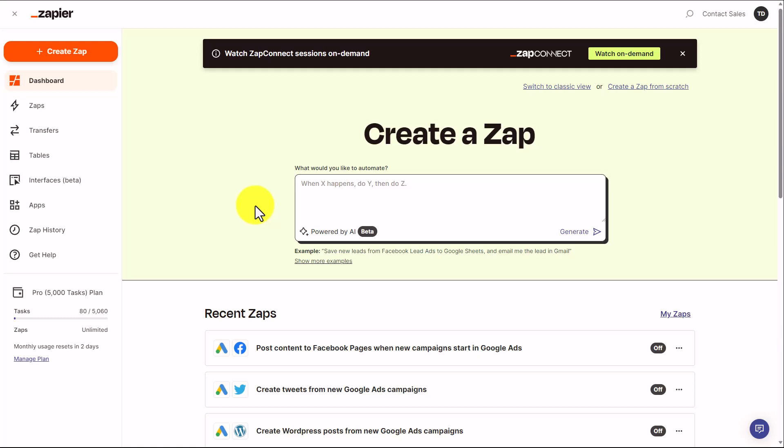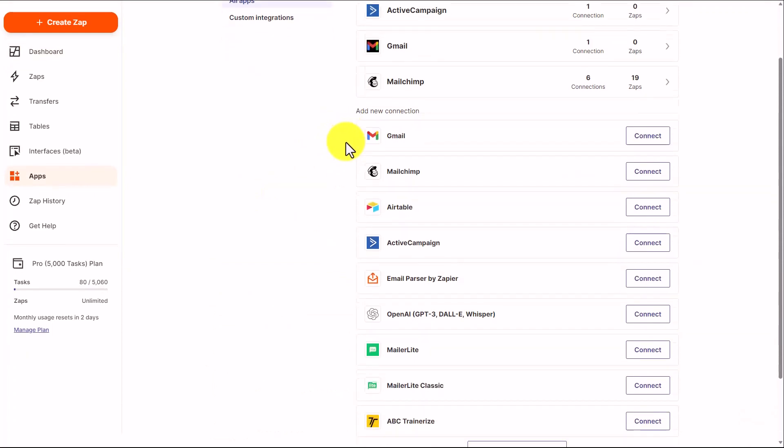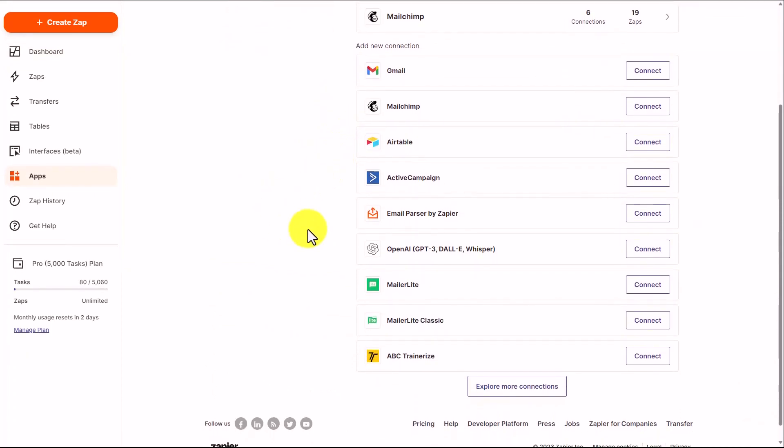In many ways, the Zapier focus and function is going to be the same. However, throughout many of the elements you will be able to integrate AI into what you are doing. You will also see different elements of AI that you can integrate into the Zapier process, including OpenAI.